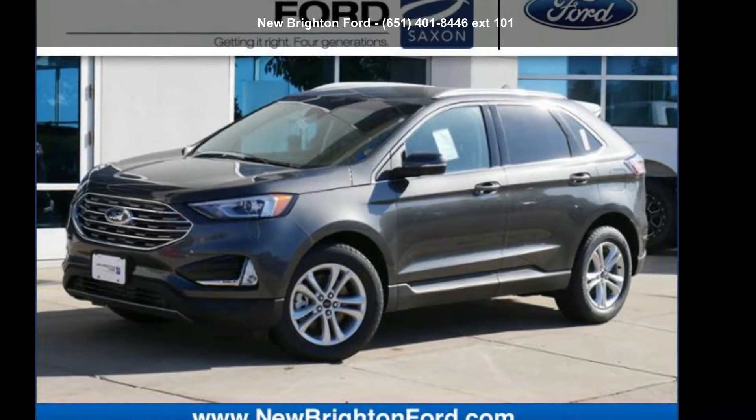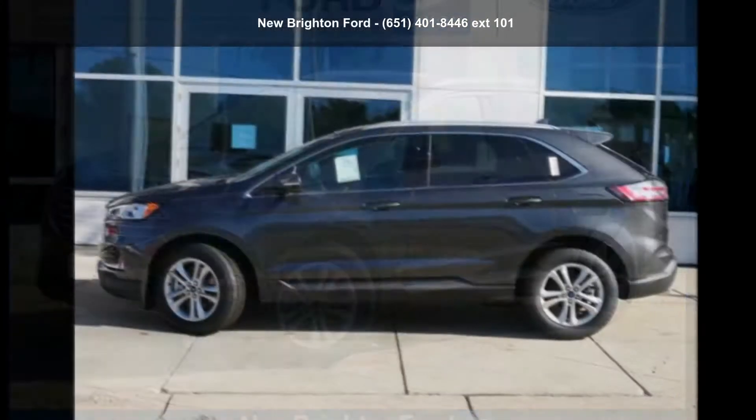Arrive in style with this Ford 2019 Edge SEL. This may be the set of wheels you've been looking for.